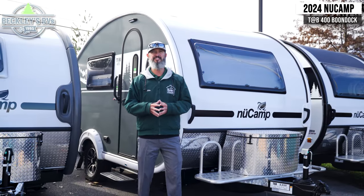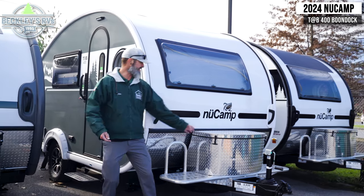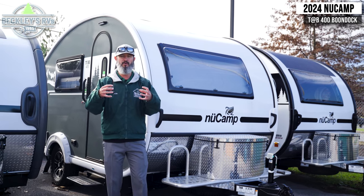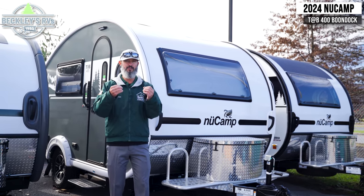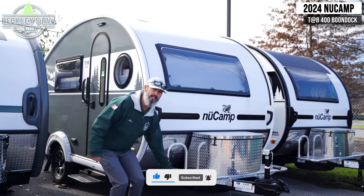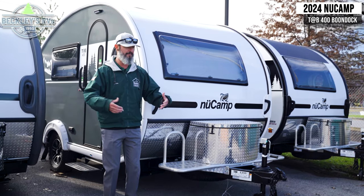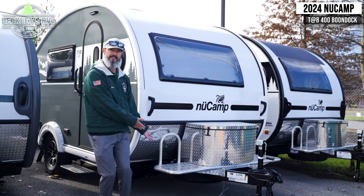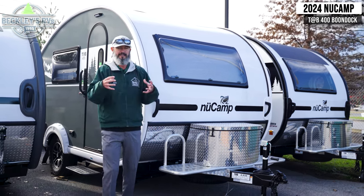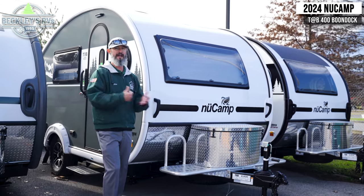Some of the awesome exterior features on the new 2024 New Camp 400 start up front. We have a diamond plate propane storage that gives you all that propane tank and essential hoses out of the weather elements to protect it. I love the usage of the storage space up here — a lot of campers on the A-frame don't use it like New Camp has. We can imagine firewood, a toolbox, something we can keep out of the vehicle and out of the camper.